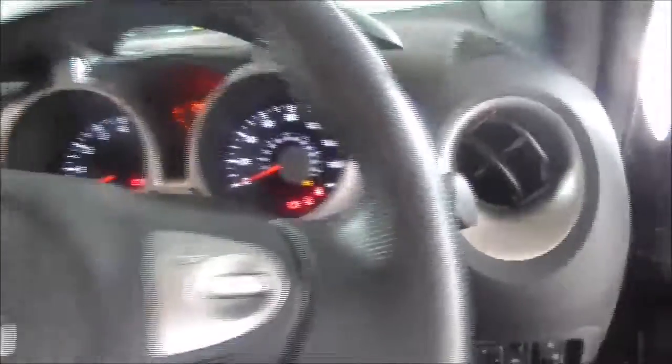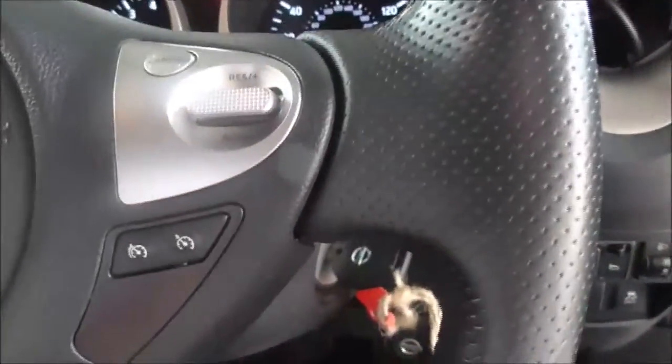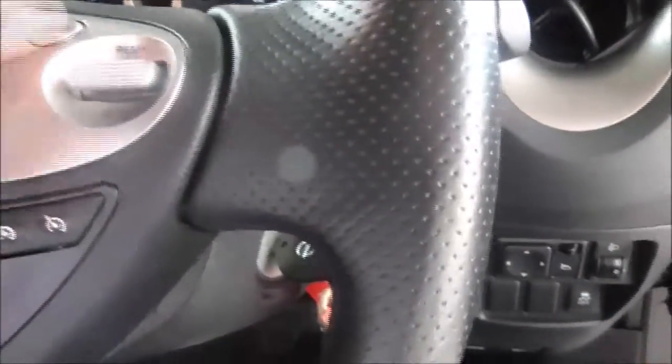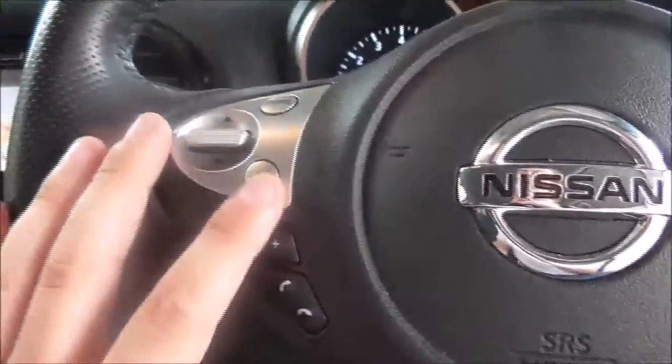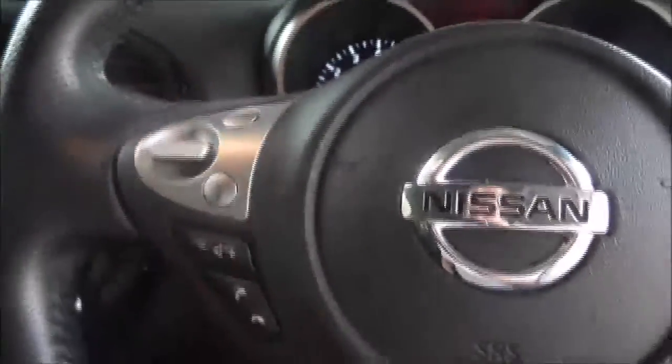Headlight controls as well as being able to turn the traction control on or off. On the steering wheel you've got cruise control and speed limiter — one button to set it, alter it, and cancel it altogether. On the left we've got Bluetooth hang up and pick up, volume controls, information button as well as next, back, and source.